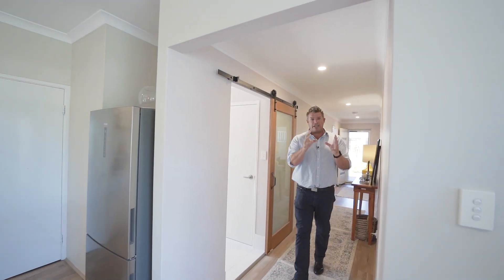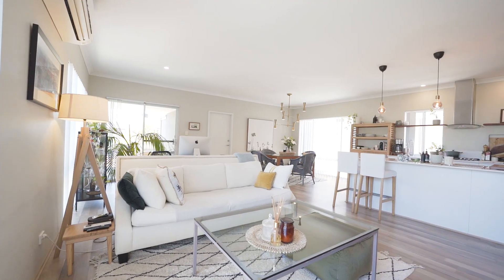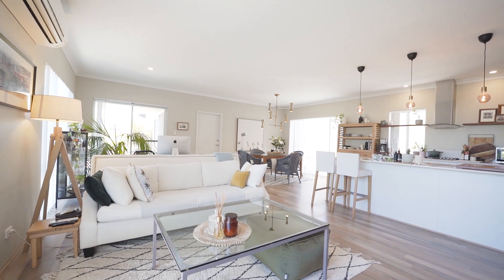Second and third bedrooms are to my left hand side and that's where the second bathroom is as well — again high quality, luxurious in design. Laundry through there and we come through to this very large, very spacious open plan living area.